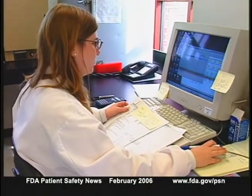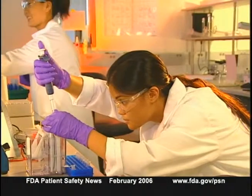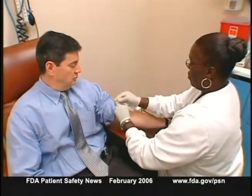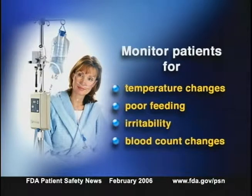FDA is continuing to work with CDC to determine the source and scope of the Ralstonia contamination, find out whether other organisms may be involved, and evaluate disinfection protocols. In the meantime, FDA is advising clinicians and institutions to use alternative devices. FDA is also advising that patients exposed to the Vapotherm system be monitored for signs and symptoms of infection, including changes in temperature, poor feeding, irritability, and blood count changes.